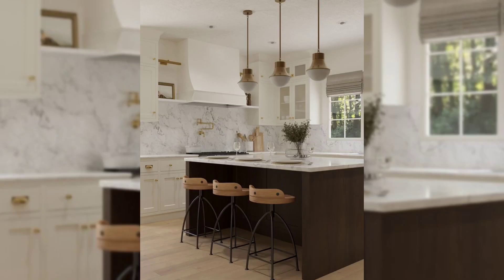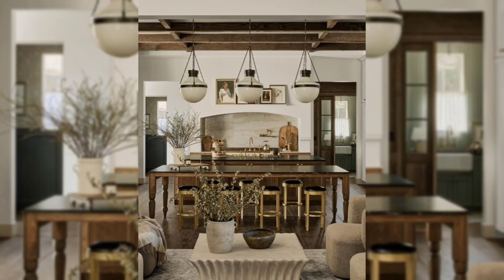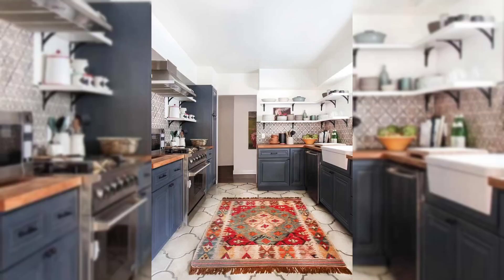Use wooden beams or shelves to make your kitchen feel more rustic — it's like the countryside in Spain. Use fancy wrought iron handles for your cabinets and unique iron light fixtures. They add elegance and a Spanish touch to your kitchen.